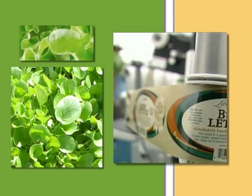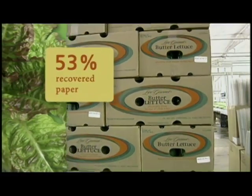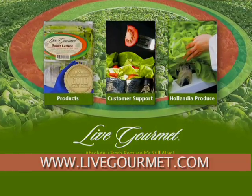Because they are living plants, their Live Gourmet brand Butter Lettuce, Watercress, and 3-in-1 lettuce remain fresh and retain their color and flavor much longer than comparable products. To learn more, visit www.livegourmet.com.